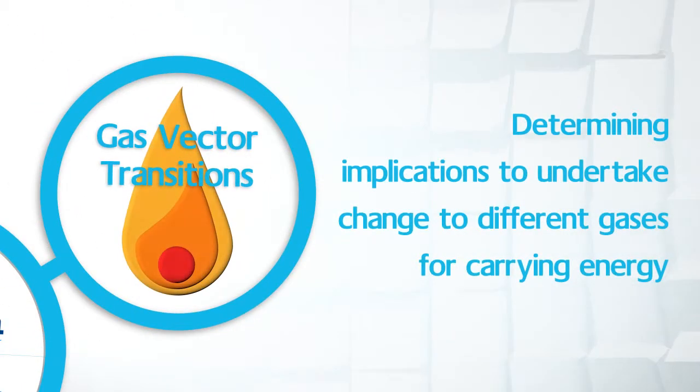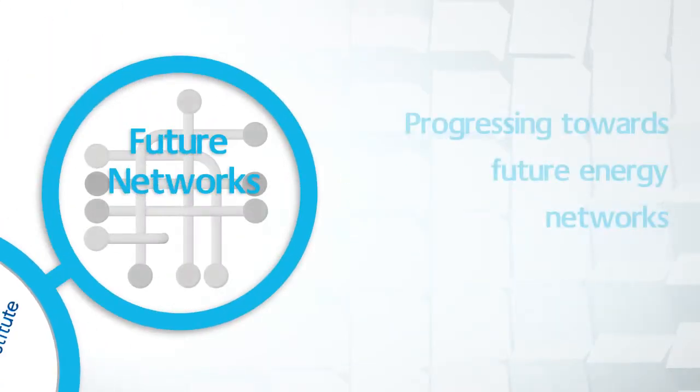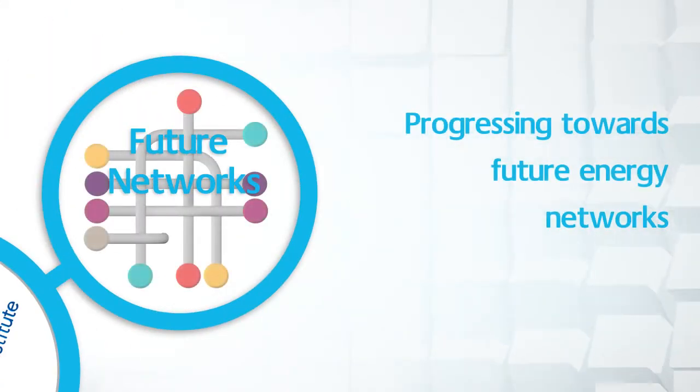Engineering analysis of gas vector transitions: determining what the practical engineering implications are for the UK to undertake major changes in its use of different gases for carrying energy. The evolution of future networks: investigating how to progress the transition to future networks.